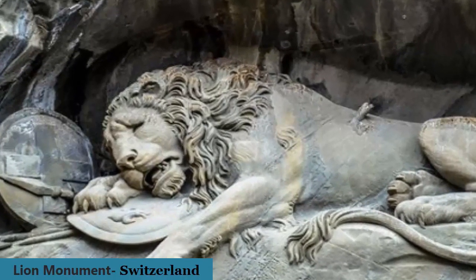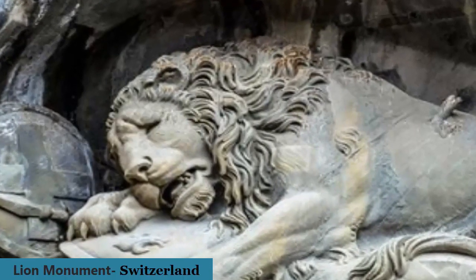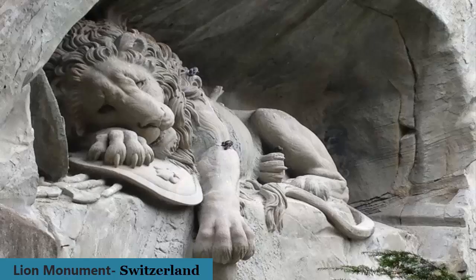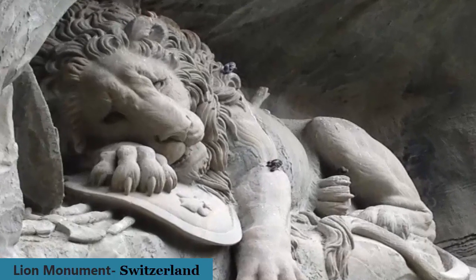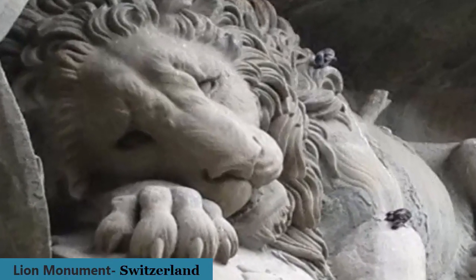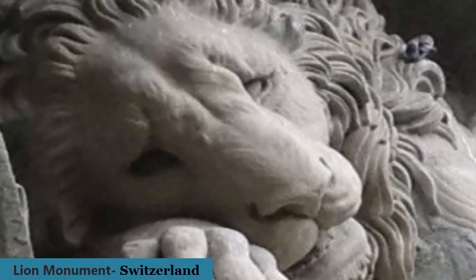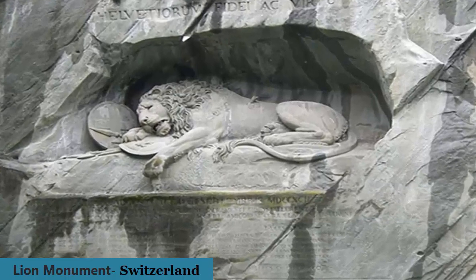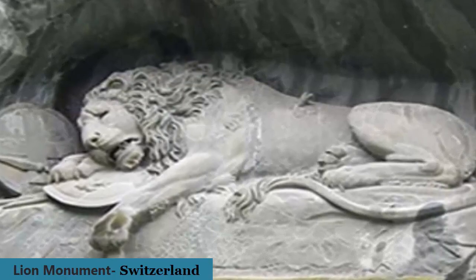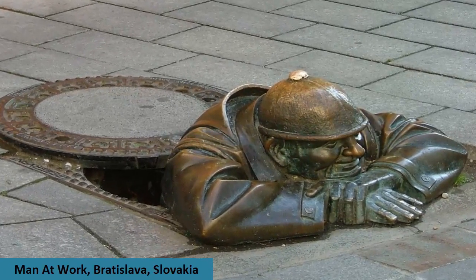The Lion Monument, or the Lion of Lucerne, is a sculpture in Lucerne designed by Bertel Thorvaldsen. It commemorates the Swiss Guards who were massacred in 1792 during the French Revolution when revolutionaries stormed the Tuileries Palace in Paris. The Latin inscription on the carved cave reads 'to the bravery and fidelity of the Swiss' — a symbol of courage, loyalty, and bravery of Swiss soldiers. The monument undoubtedly holds great significance among Swiss people.